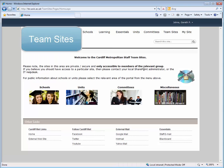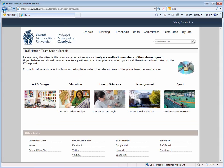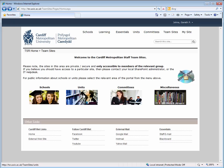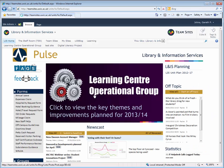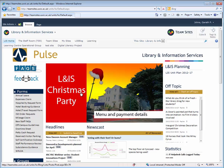The team sites page provides links to the collaboration side of SharePoint. Team sites differ from portal sites in that they are only accessible to members of that team. Each school and each unit has their own team site, which is used to share documents and information between team members, and provides several tools to aid communication and collaboration, such as email alerts and document version history.